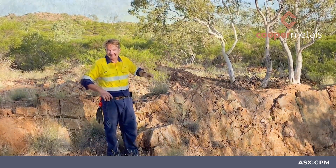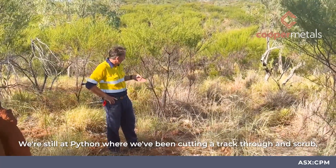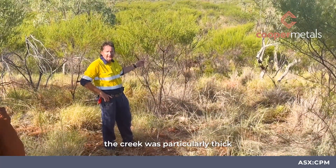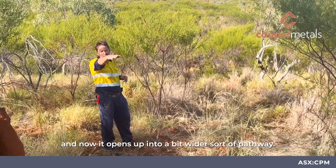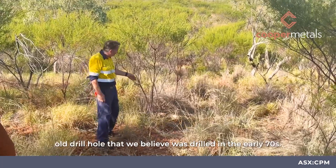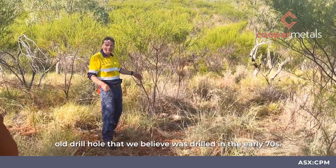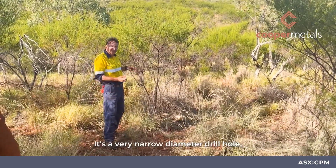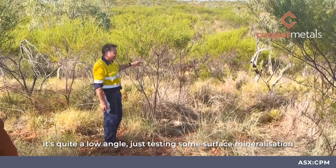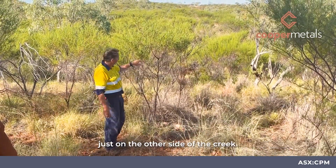We're still at Python where we've been cutting a track through scrub. This part through the creek was particularly thick and now it opens up into a bit of a wider pathway. On the way, we found this old drill hole that we believe was drilled in the early 70s — it's a very narrow diameter drill hole at quite a low angle, just testing some surface mineralization on the other side of the creek.